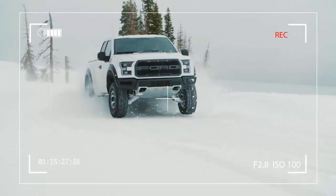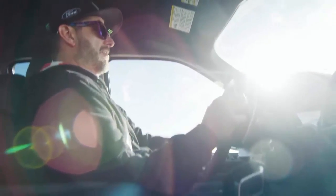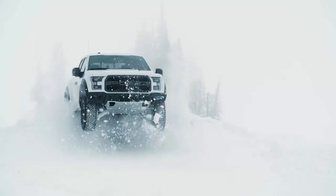In a nutshell, it surely did. Blasting through drifts of snow, the all-new Raptor appears to be as easy as cutting through butter.